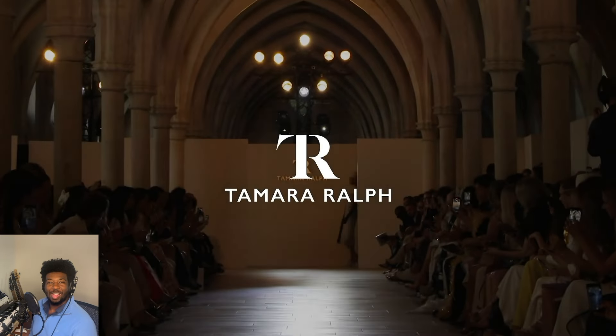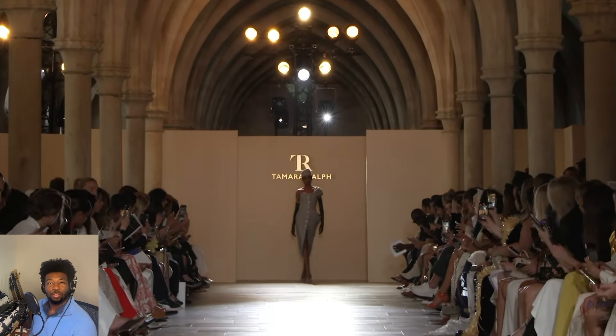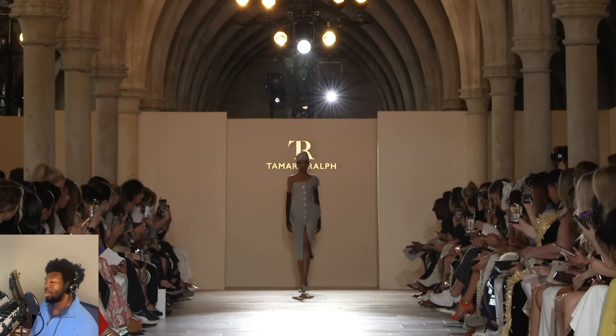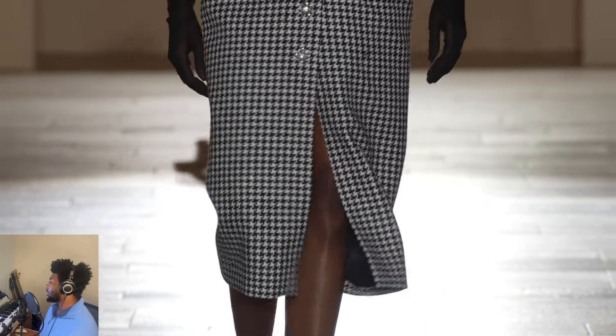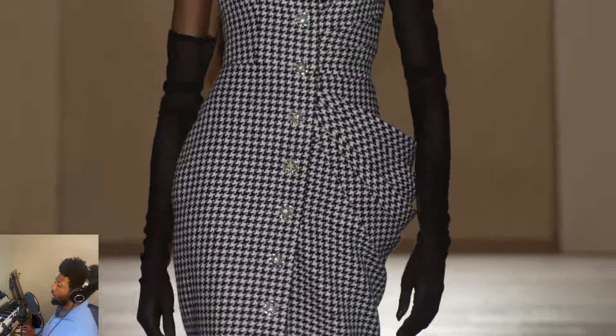Good morning, good evening, good afternoon. I am Brett Kai Vectra and I would like to welcome you to the runway. Today we have the pleasure of viewing the Tomorrow Ralph Fall Winter 2024-2025 Couture Show.